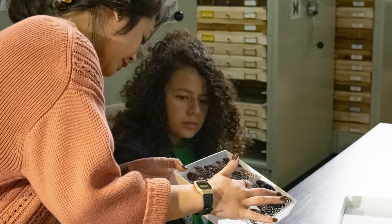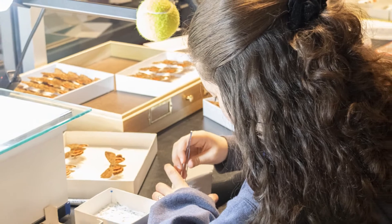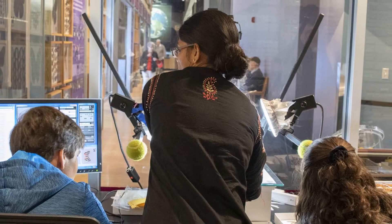Each year, the efforts of numerous volunteers from diverse backgrounds are critical to helping us sort, label, identify, and organise the specimens in our collections.